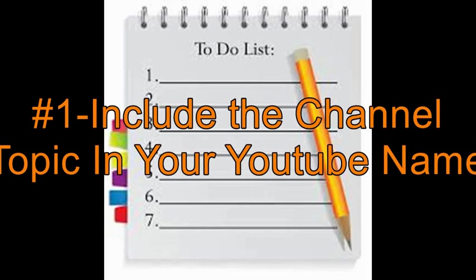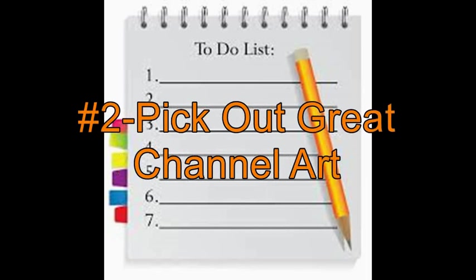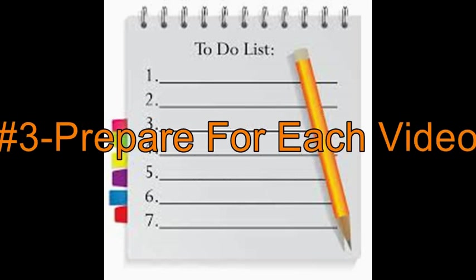Here's a list of 15 to-dos. Number 1: Include the channel topic in your YouTube channel name. Number 2: Pick out great channel art — first impressions are always important. Number 3: Prepare for each video. Whether you have a script or speak off the top of your head, speak at a normal pace. Do your best to be entertaining and limit your videos to just a few minutes, as it's hard to keep someone's attention for more than several minutes.